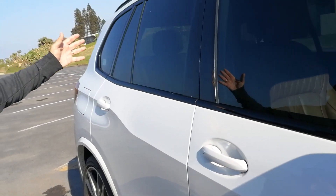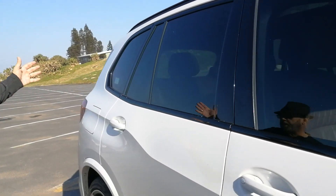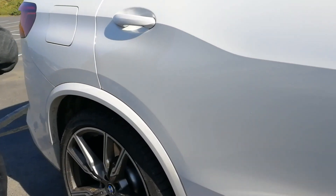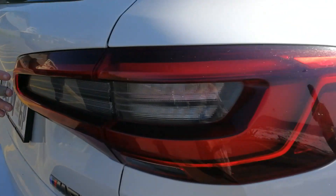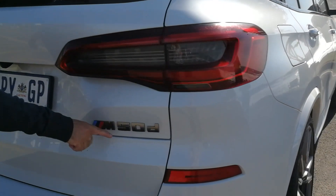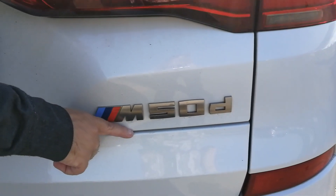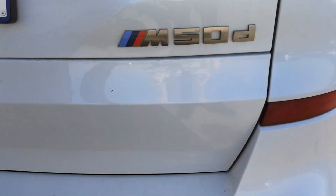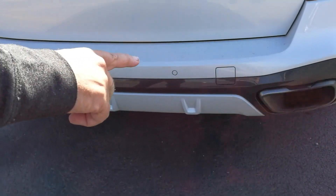The lines of the X5 are familiar — they didn't change too much with the new generation. Coming around to the back, you can see the new tail lights have been changed quite significantly as well. But this is the legend I want you to look at: M50d, also given away by those two massive tailpipes in the corners.